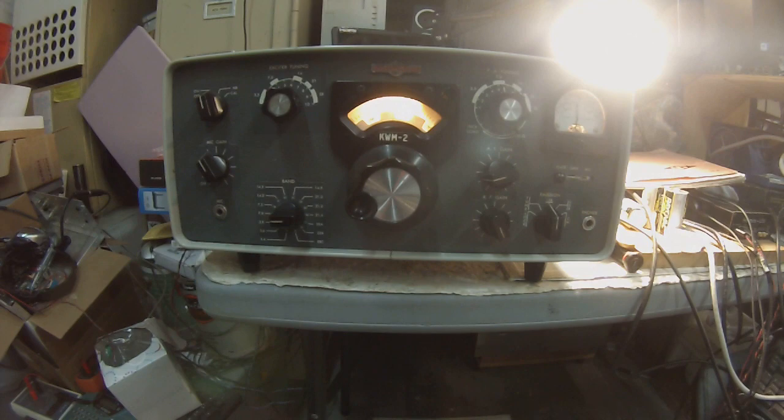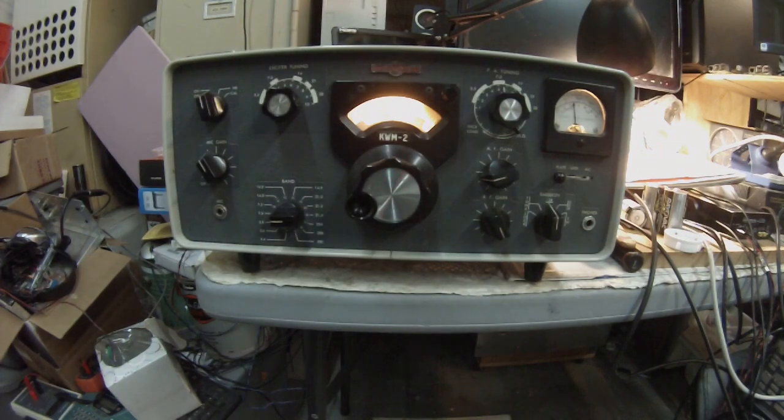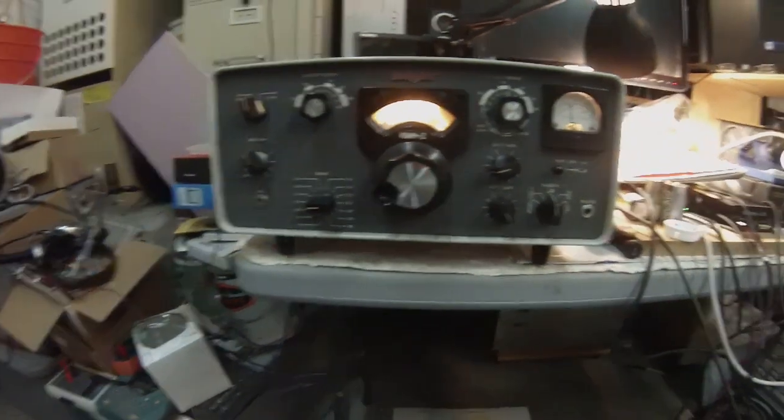Hi guys, Pete here, N6QW, and we're looking at one of the most spectacular radios ever made, the Collins KWM-2.